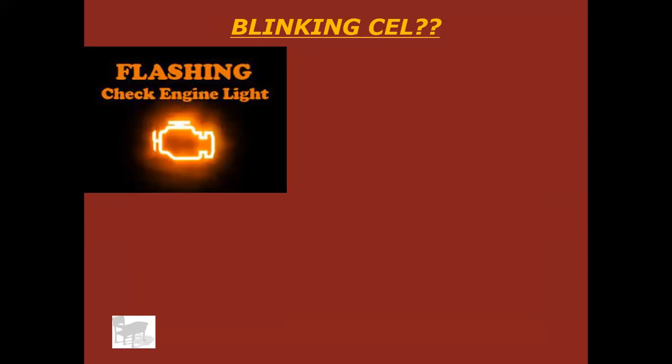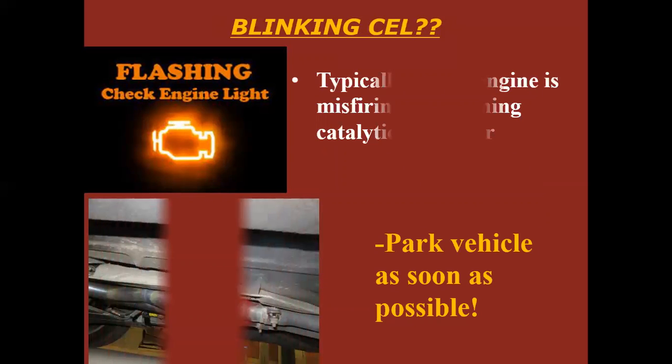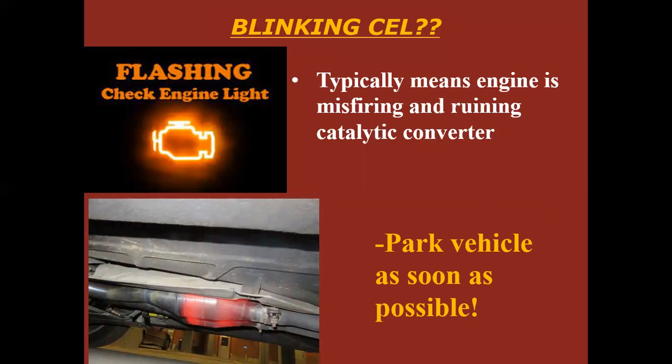What if your check engine light is blinking, not just on? That's a bigger deal — your car is trying to grab your attention. I would get that vehicle to the side of the road and shut it off as soon as you can, and get it towed and checked out. A blinking light typically means the engine is misfiring in such a way that it cannot compensate for the issue, and it may be dumping raw fuel into the exhaust which can then get down to the catalytic converter, ignite, and burn up your cats.